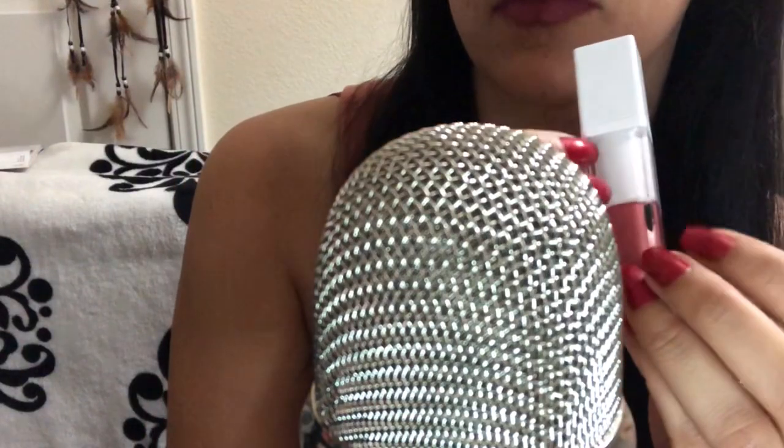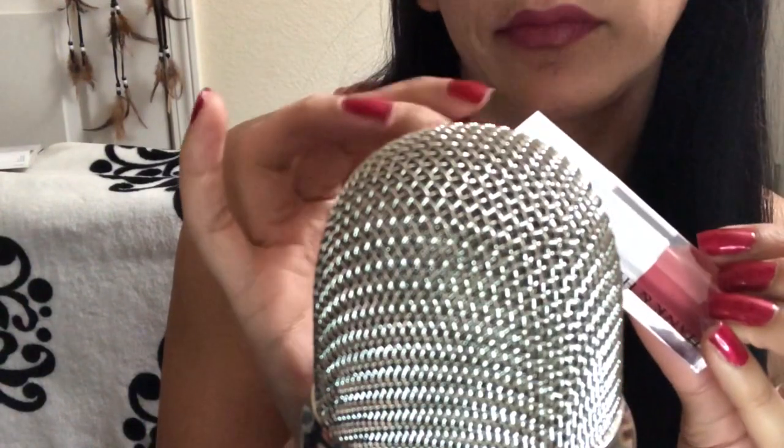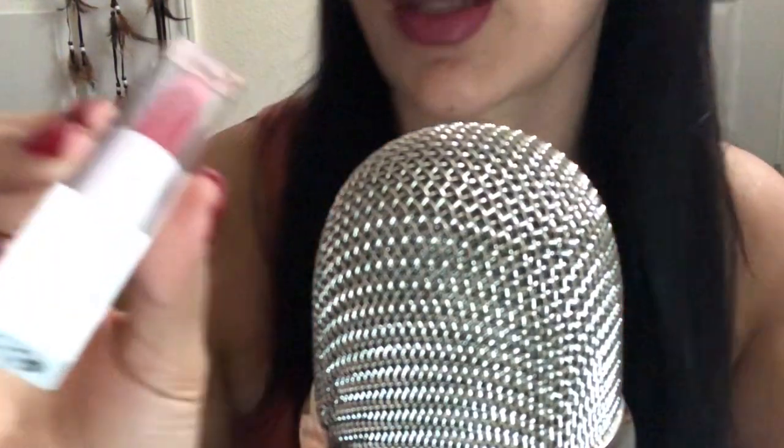Wow! And this one's called Petal Pusher Matte Liquid Lipstick — Petal Pusher!